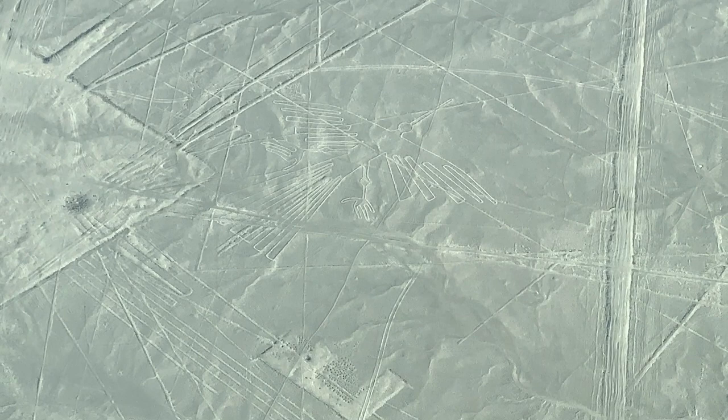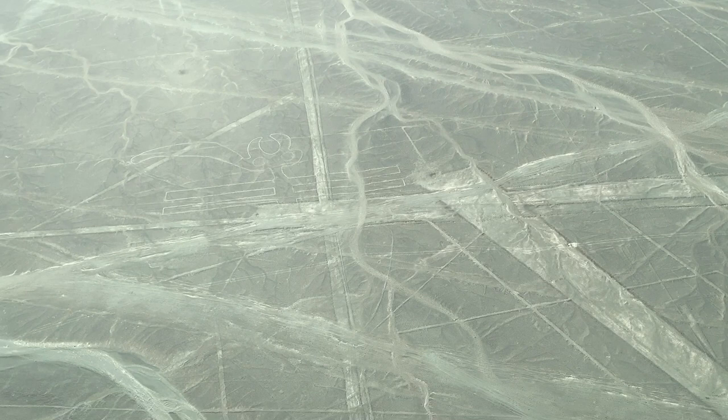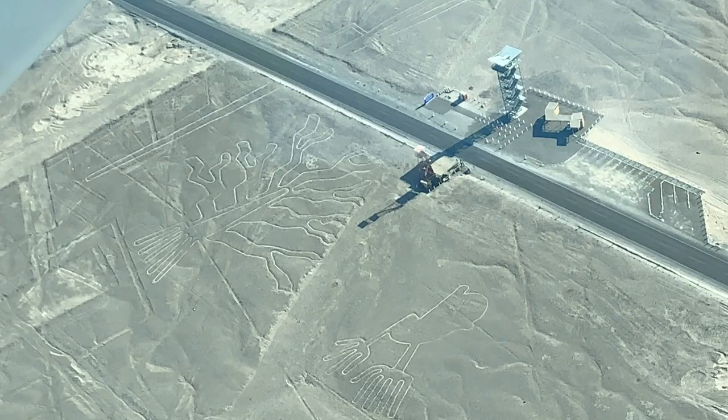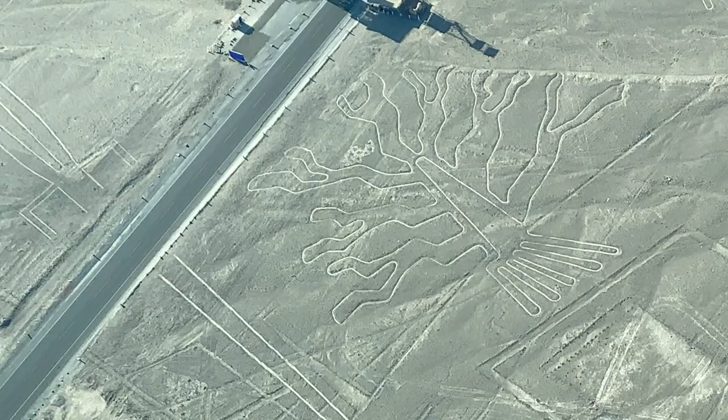Now we're about to see the parrot — you see it right there in the middle upper part of your screen. Now we're getting ready to move up on three shapes: you see the hands right there and then the tree on the left of it. And right immediately to the left of the tree you can see the tail of a lizard, which is not even on the map because a road goes across it. You can see the lizard coming up on the left-hand side — the plane is going to pull around so you can get a better shot. There it goes, that's the lizard.